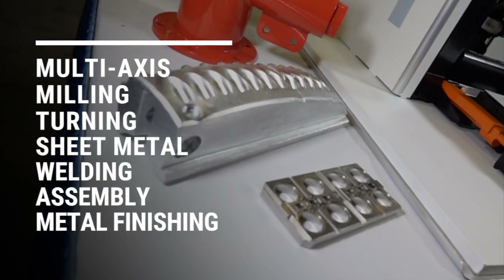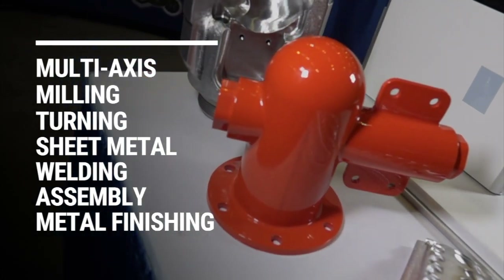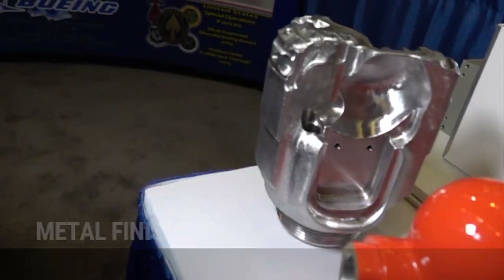My name is Tim McDonald with Fort Walton Machining. We're an aerospace defense contract manufacturer. We do three, four, five axis milling, two and three axis turning, and four axis turning, sheet metal fabrication, welding, mechanical assembly, and metal finishing processes to include anodized, allodyne, and full prime and paint capabilities.